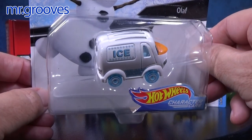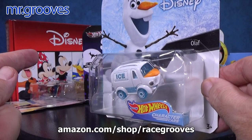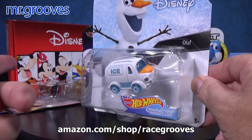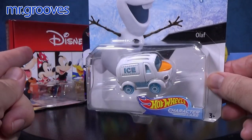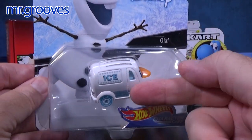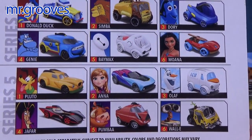I buy all of the character cars. As a matter of fact, on my Amazon page there are some box sets. I have them in my multi-car box sets folder if you're interested in some character cars for you or as gifts. I'm going to open that up today. On the back, they show previous ones that have been released.